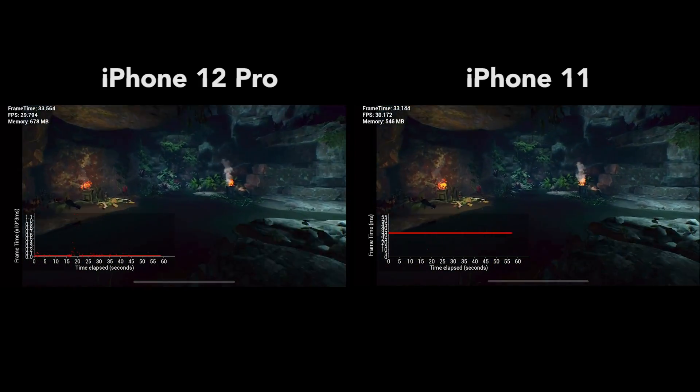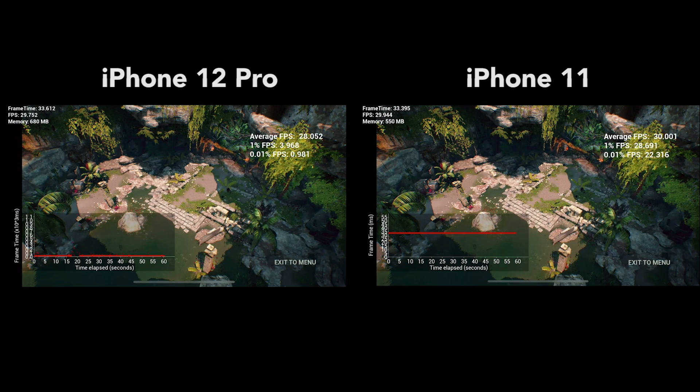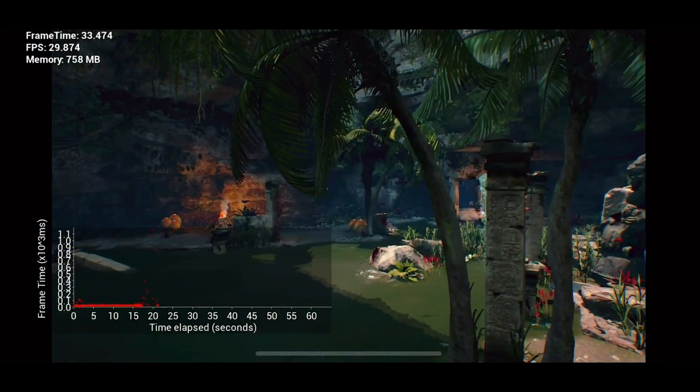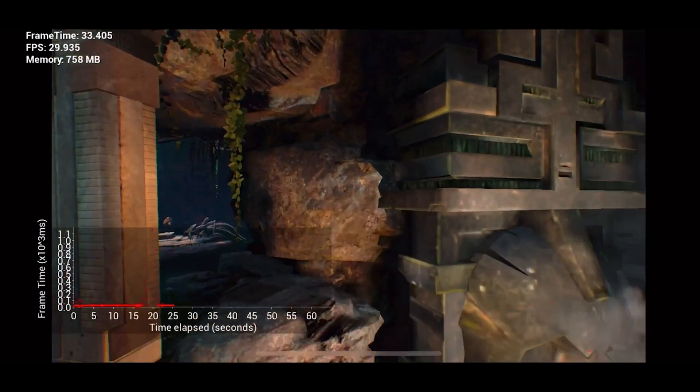When using this mode on both phones, the iPhone 11 just wins at an average fps of 30.1 on both locations. The iPhone 12 Pro experienced one noticeable performance drop on both locations, which lowered the average frame rate at the end.